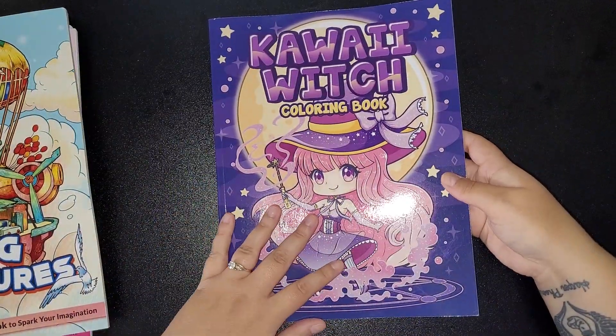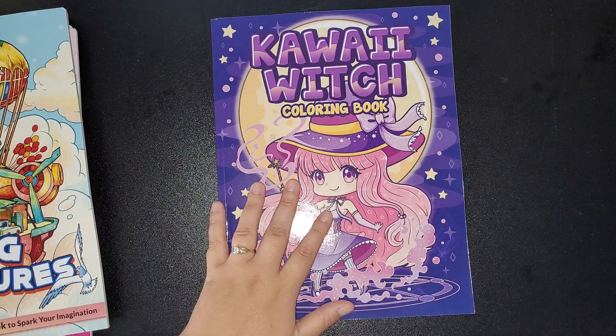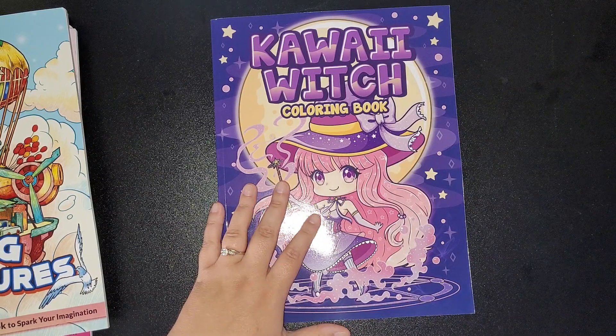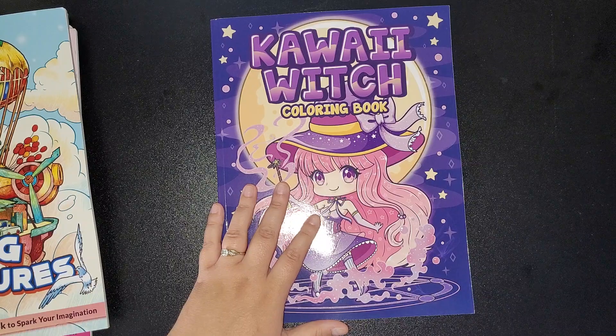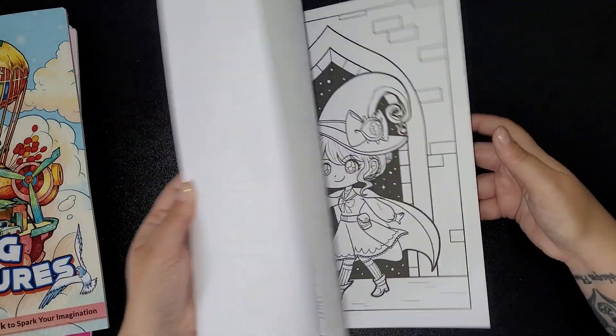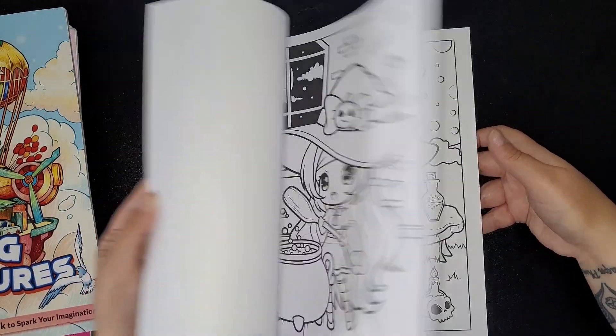I need to really get coloring in them. And then I've got the Kawaii Witch, which is also by Lorisa May — I'm positive that's how you pronounce it. There are some really cute little designs in there.